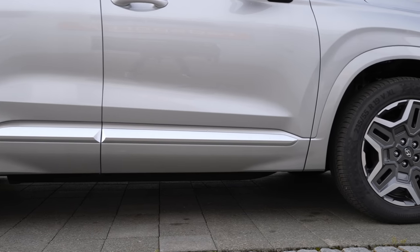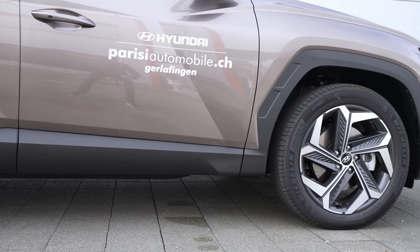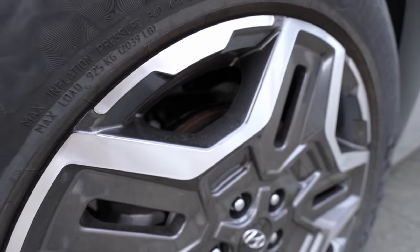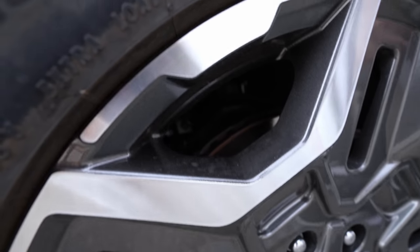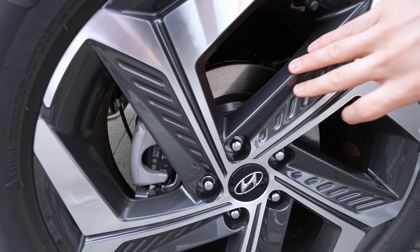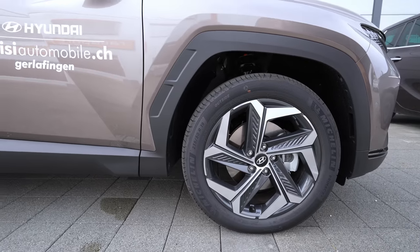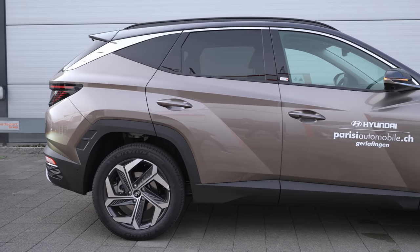Both cars I have here come with 19-inch rims — the only difference is the design, which is subjective. One thing I noticed: the Santa Fe comes with ventilated brake discs on both the front and rear axles. The Tucson uses ventilated brake discs in the front but normal brake discs on the rear. That's somewhat expected because the Santa Fe is heavier and bigger, so it needs slightly better braking. You can decide for yourself which rim design you prefer — in my opinion they're very similar.